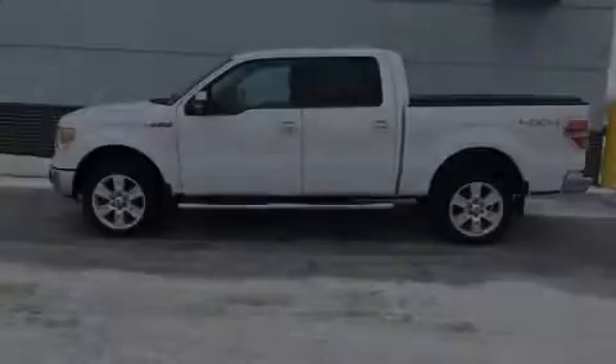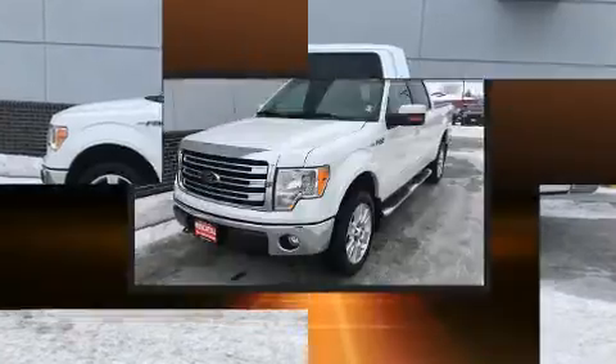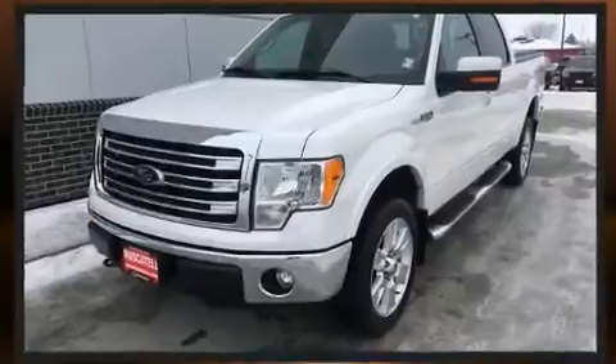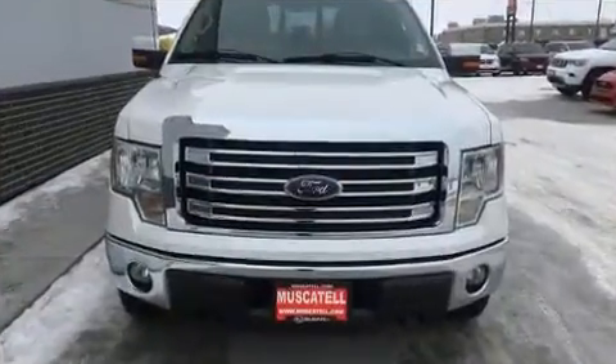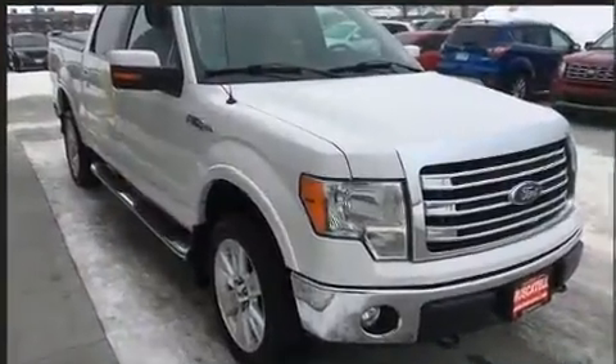Familiarize yourself with the 2013 Ford F-150. This four-door, six-passenger truck has not yet reached the hundred thousand mile mark. It features four-wheel drive capabilities, a durable automatic transmission, and a five-liter eight-cylinder engine — all of the premium features expected of a Ford.